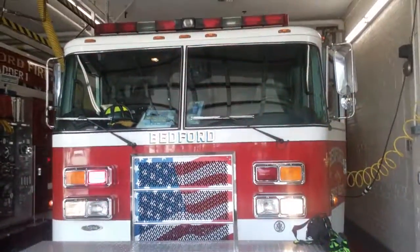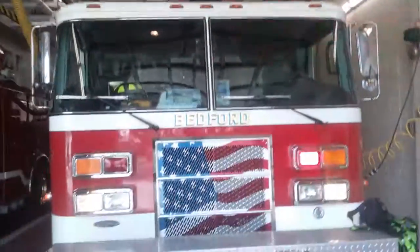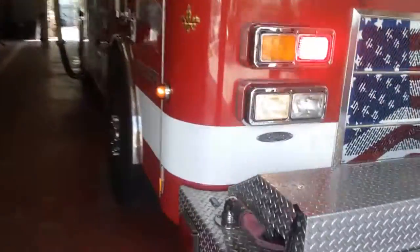Bedford Engine 2. They got strobes on this one. Many thanks to Firefighter Mark for showing me around.